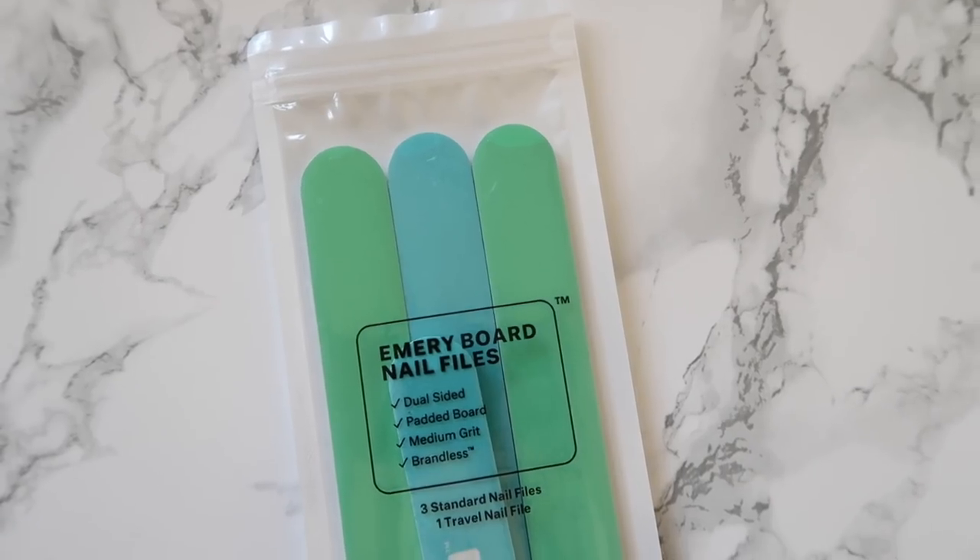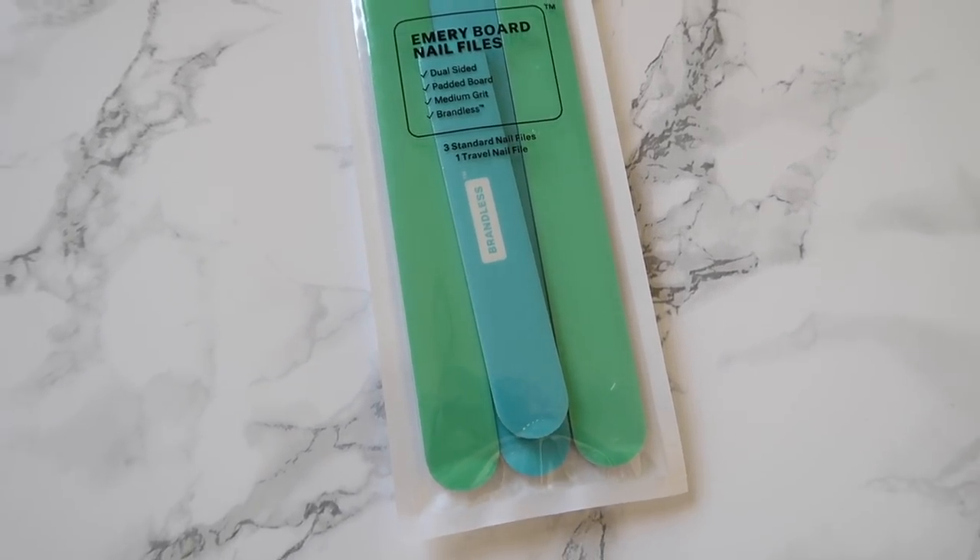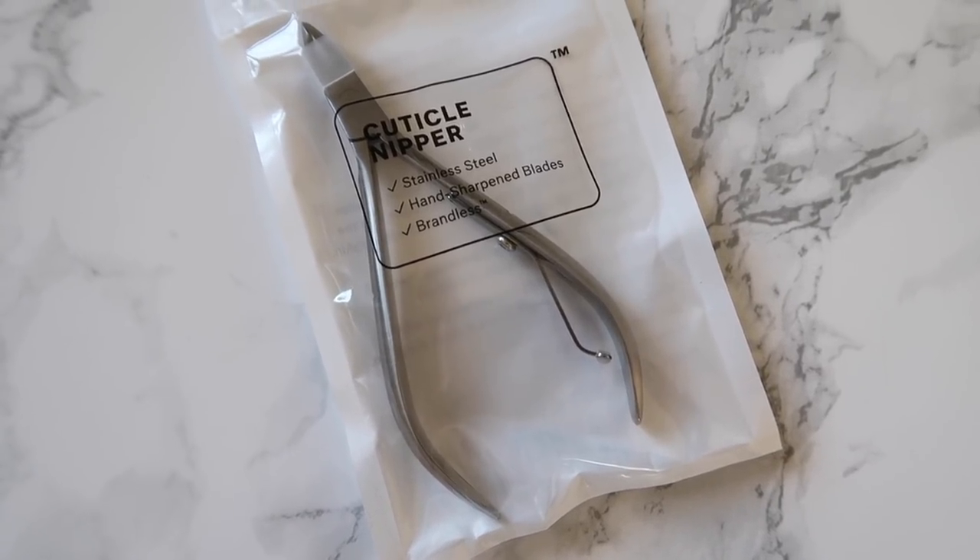Moving on to beauty tools — I also received emery board nail files. It's always nice to have a fresh nail file. The set comes with three standard size nail files and one travel size. Next are cuticle nippers — I love using these. They're stainless steel and come in nice packaging. They'd also make a great addition to a manicure gift kit for someone newly engaged.